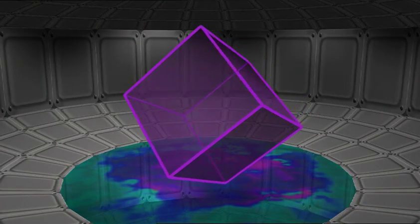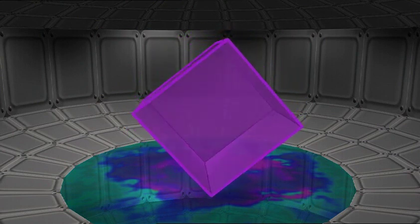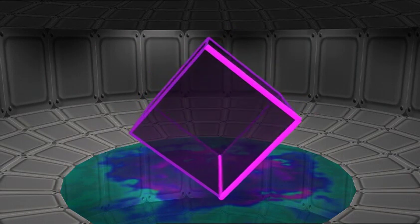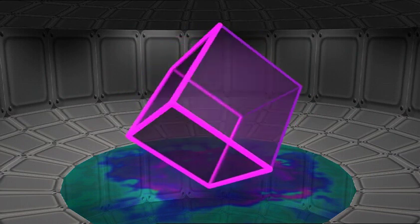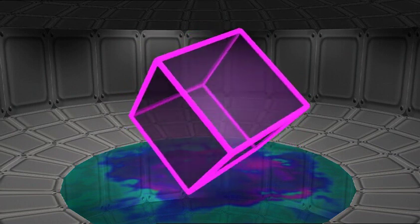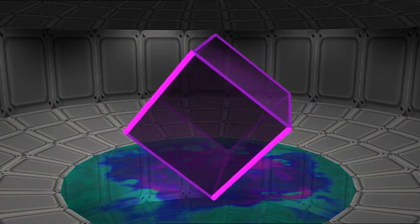Show me quickly how many faces: one, two, three, four, five, six. All right, quickly, how many edges? One, two, three, four, five, six, seven, eight, nine, ten, eleven, twelve. Find a pair of parallel edges — this edge is parallel to this one. Right, those two edges would never meet.